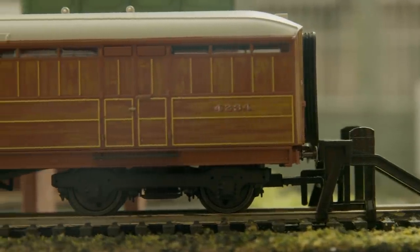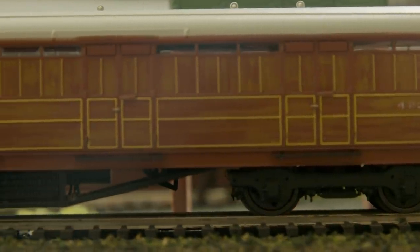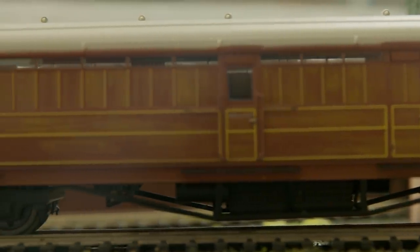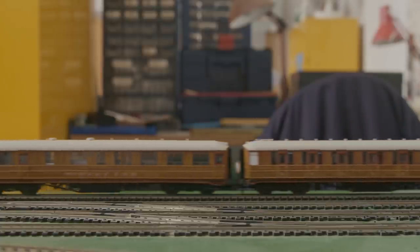We here at Hornby have a range of different locomotives and coaches designed by Sir Nigel Gresley, and we are pleased to be adding the 616 Gresley coaches in their stunning teak finish to our range. The additions to the range include a full brake, corridor buffet, corridor first and third, and finally a composite brake.